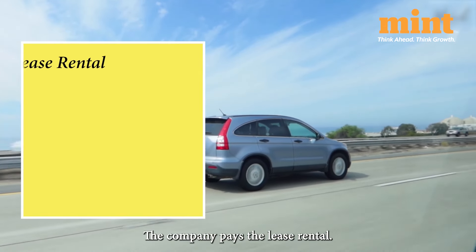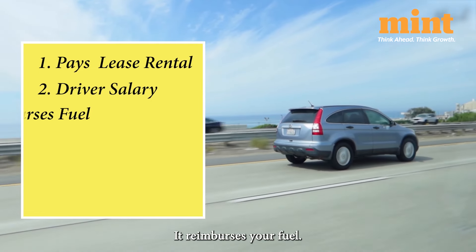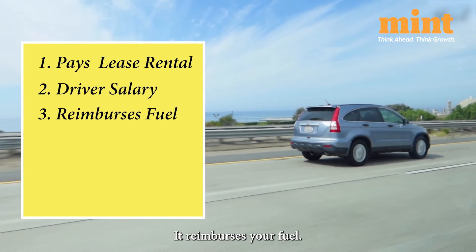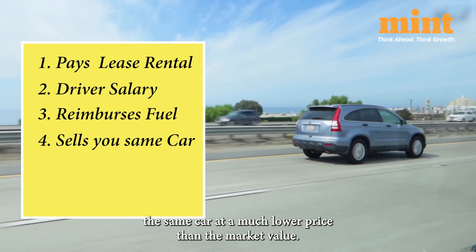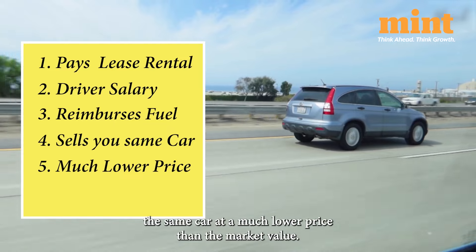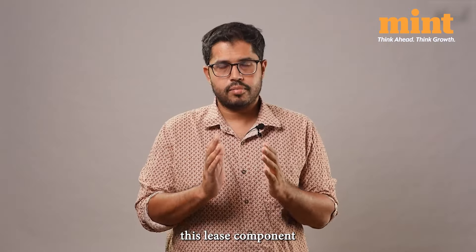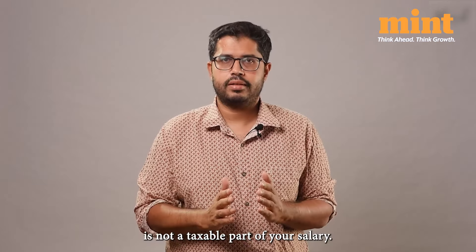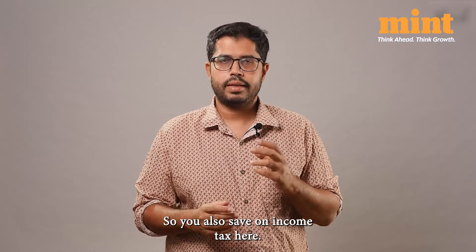The company pays the lease rental and also reimburses your driver's salary and fuel. After a few years, the company sells you the same car at a much lower price than the market value because of depreciation. This lease component is not a taxable part of your salary, so you also save on some income tax here.